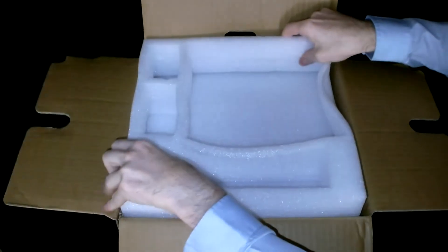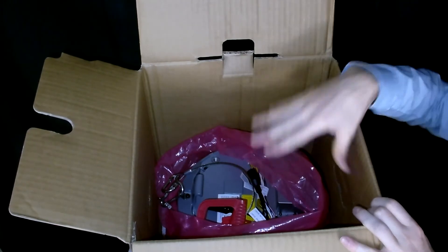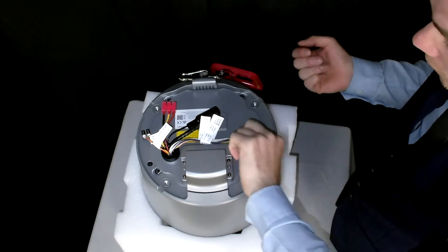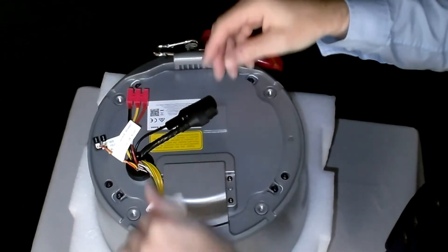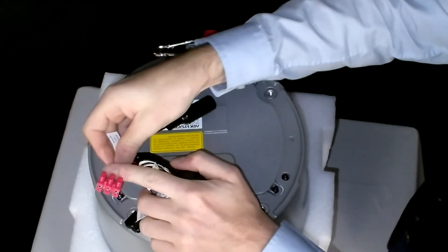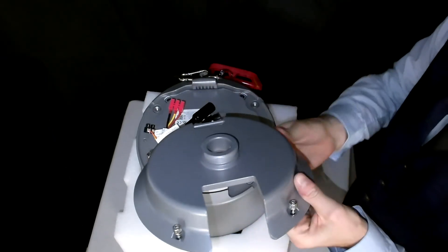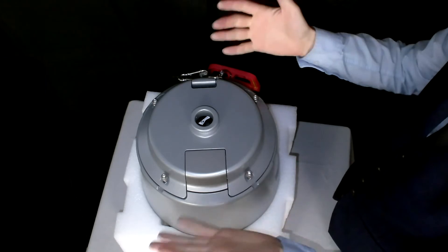Underneath the foam protecting the camera we have the actual PTZ. Here, on top of the camera, is what's located under the hood once installed. You have various alarm inputs, alarm outputs, and your audio input and output. You have your RJ45 attachment which is also PoE — power over ethernet. You have your RS485 cable, and if you wanted to you can also connect an independent power supply which takes AC 24 volts. When installed, all of this goes under the detachable hood supplied with the camera.